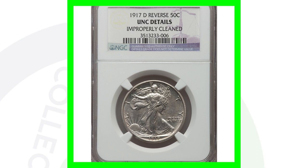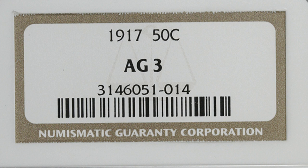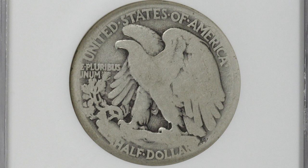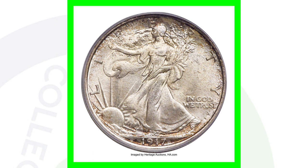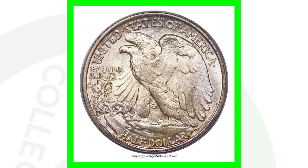Here is a 1917 with no mint mark — graded AG-3 (About Good 3) by NGC — and it only sold for around ten dollars. Compare that to this coin, a 1917 no mint mark graded Mint State 67 by PCGS, which sold for over thirty-nine thousand dollars. So we go from a ten-dollar coin to a thirty-nine-thousand-dollar coin entirely depending on condition.